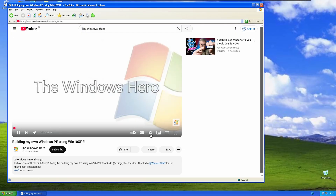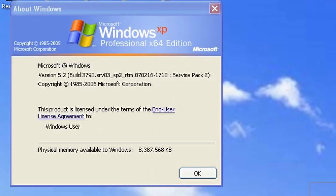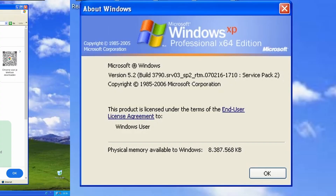As to be expected, it plays my video just fine. This is how the Winver looks like — pretty similar to the Windows XP one. I would almost say it's a copy.